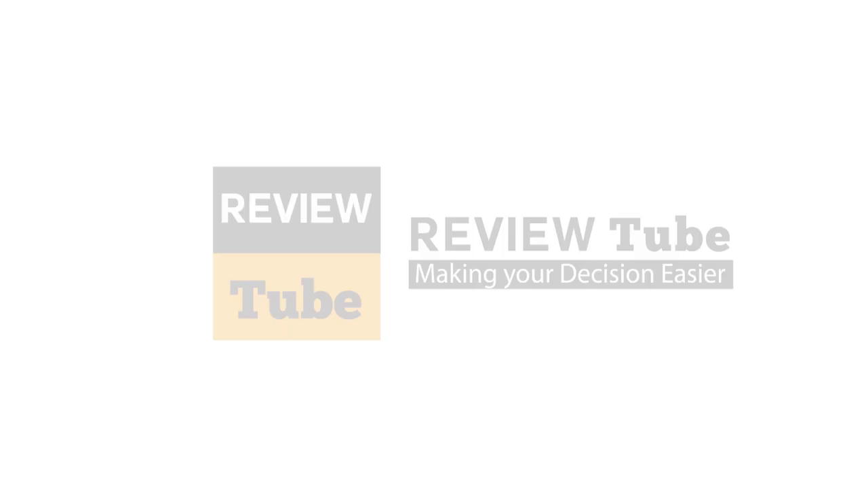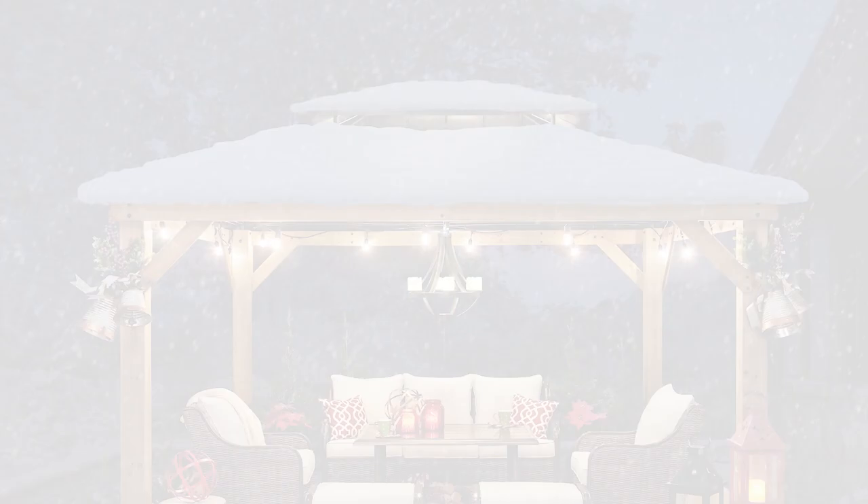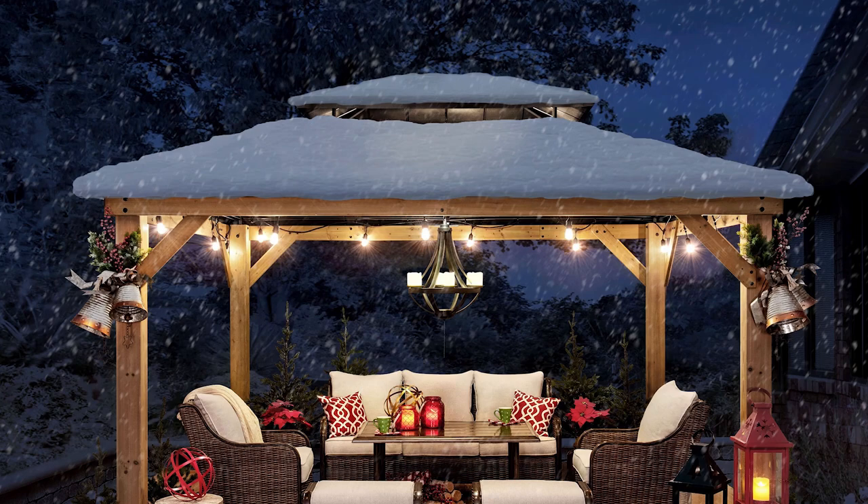At number one is the Sunjoy Archwood Cedar Frame Gazebo. This 12 by 10 foot, ready-to-assemble outdoor structure provides maximum protection and ventilation, thanks to the two-tier roof and shade. Even the hottest day is enjoyable when you have it in your lawn, as the components offer optimum airflow while keeping you protected against the sun's UV rays. The sturdy, rust-resistant steel roof is powder-coated to withstand all year-round elements of weather.